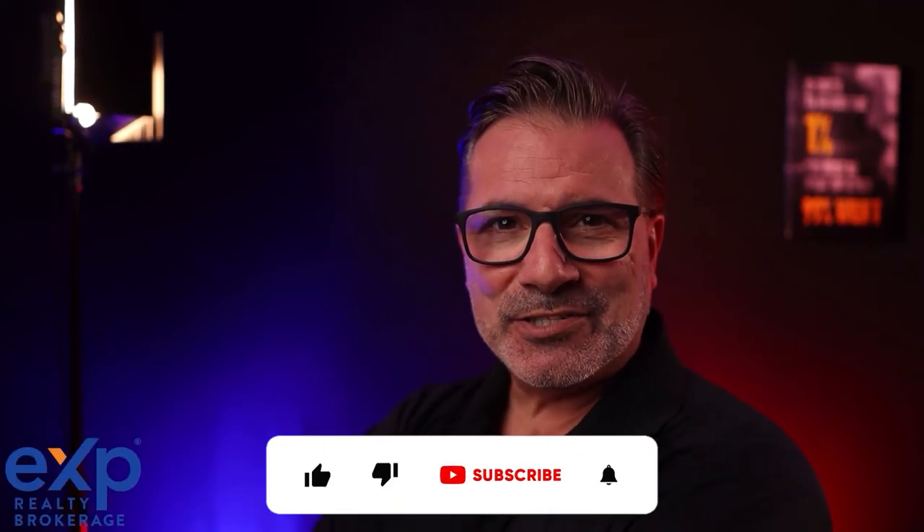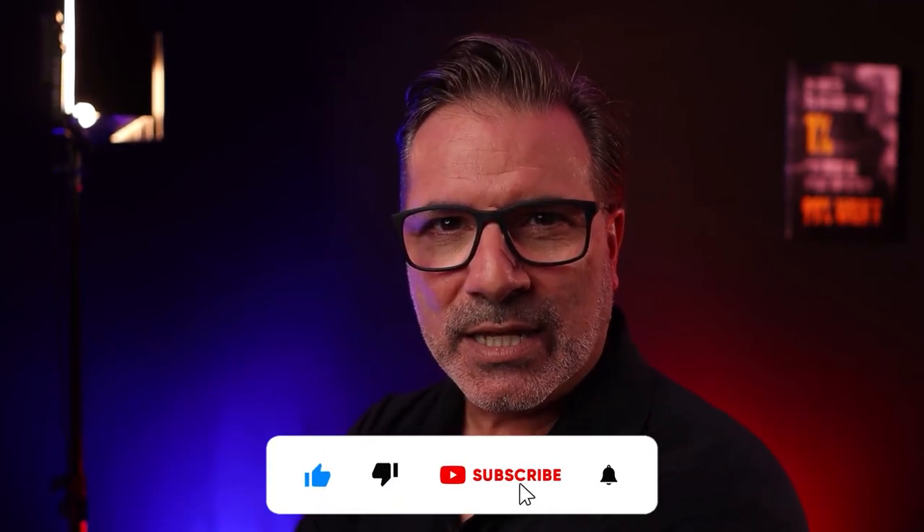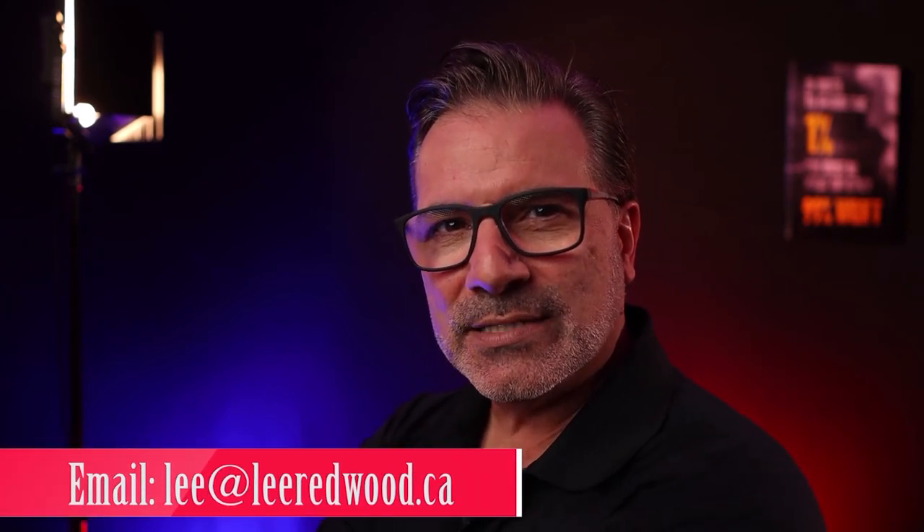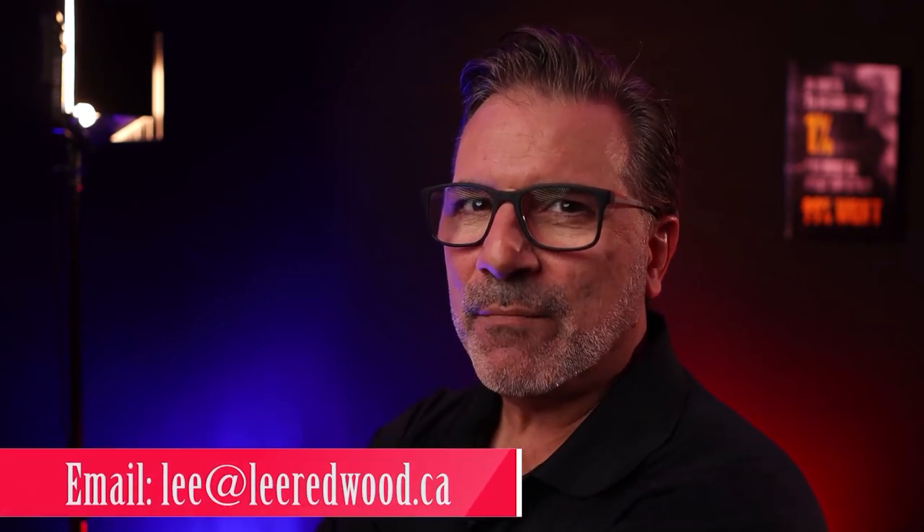I hope those tips helped you out — there are some good ones in there and I have more coming up. My name is Lee Redwood from eXp Realty and I'm happy to serve you with all my weekly videos. I'm even going to be working on videos to help out fellow realtors. You can reach me at 905-630-7653 or email me at lee@leeredwood.ca. Please comment below if there are any other videos you'd like me to make — I'd love to hear from you. Hope you're all having a great day, and I'll talk to you soon. Bye for now.